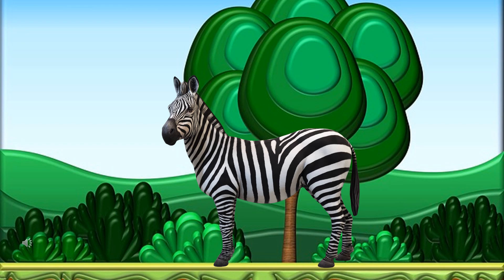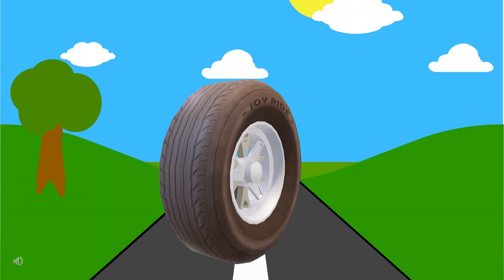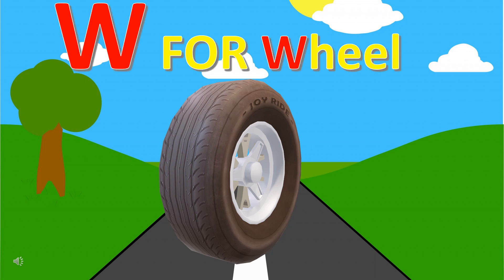Can you guess the first letter of this animal's name? It's Z for zebra. Can you guess the first letter of the name of this thing? It's W for wheel.